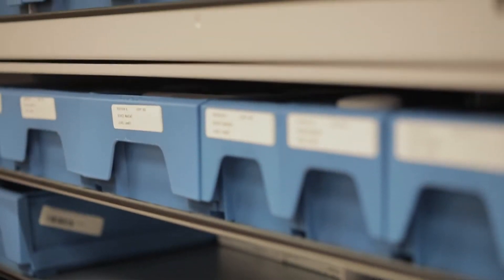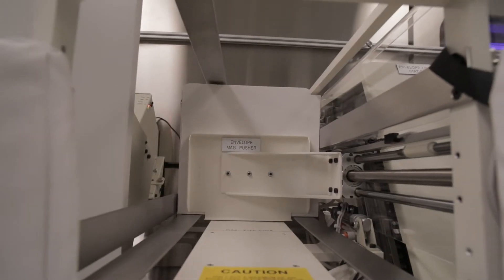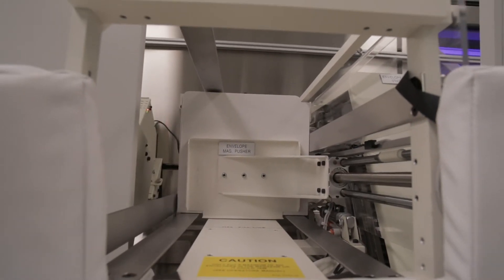It was a massive change to implement this robot. It was truly turning our entire distribution process in a 180-degree direction. Everything changed — every process that we did throughout the day to supply the medications to the patients and to the nurses on the units completely and utterly changed.